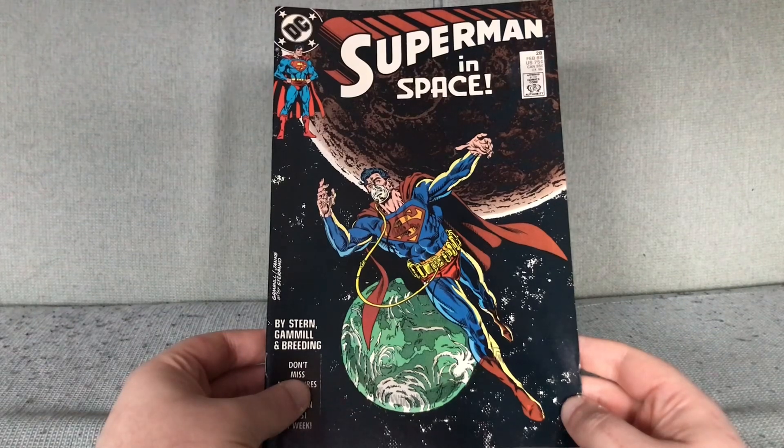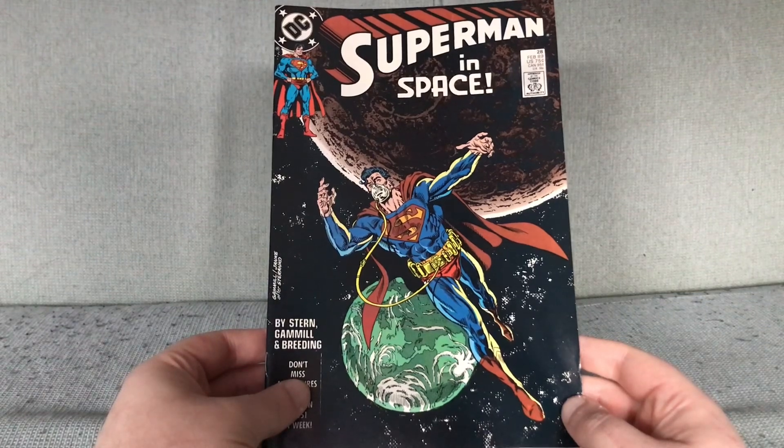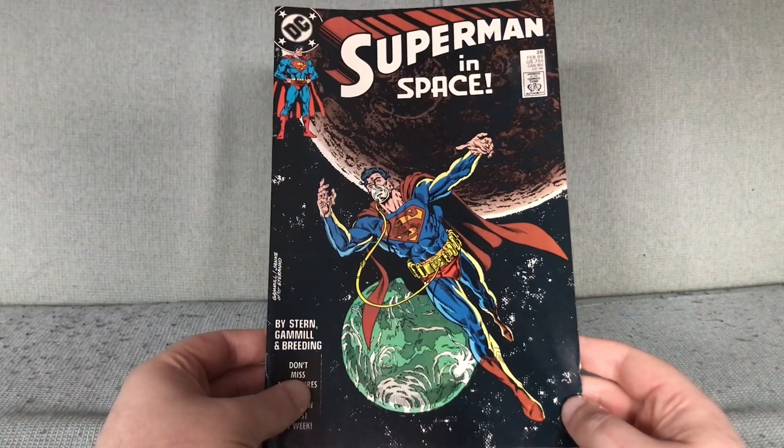This is Superman issue 28 from February 1989, and it cost 75 cents, or 95 Canadian cents, and 50p in the UK. It was approved by the Comics Code Authority, so there won't be any tits or sodomy in this one.